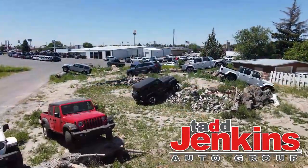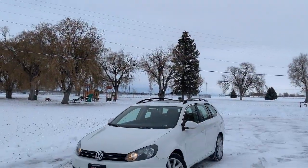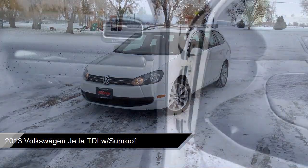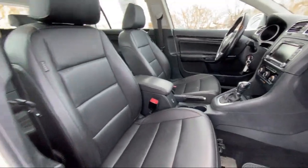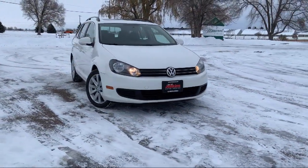Welcome to Tad Jenkins Ford, and here's a look at one of our great vehicles for sale. It comes equipped with Bluetooth smartphone integration, electronic brake force distribution, black roof rails, tire pressure monitoring system, tinted windows, cruise control, daytime running lights, and much more.